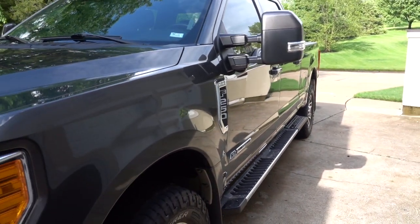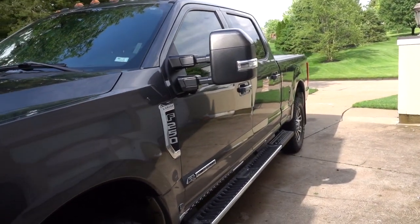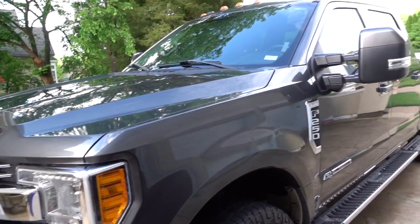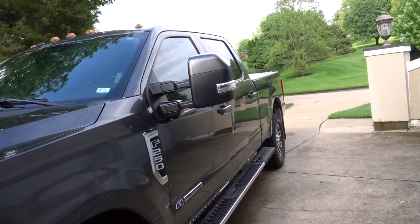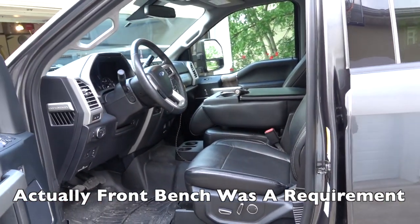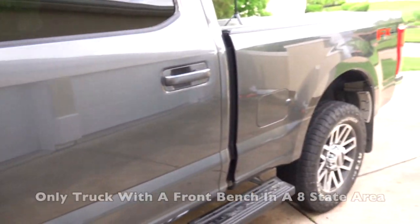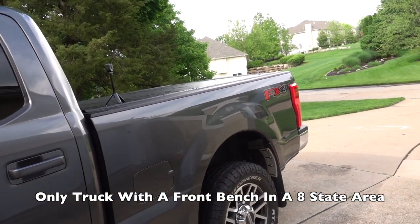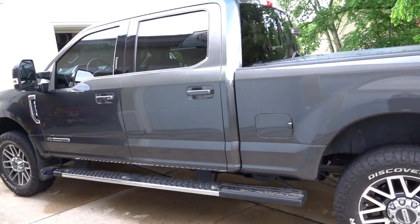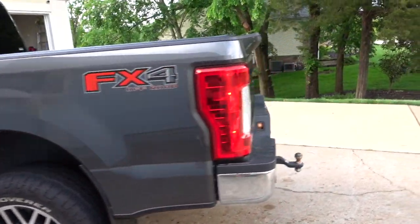So yes, it's a Lariat with the Ultimate Package. Why did I pick this truck? I really didn't have much of a choice because I wanted a front bench seat — I've got six people in my family. This was the only truck in an eight-state area, so I took it. It's actually pretty close to what I would have custom ordered, and it's been great.